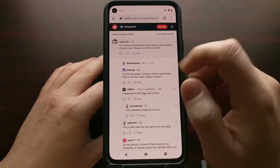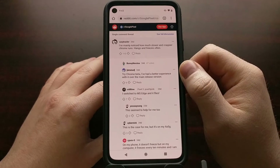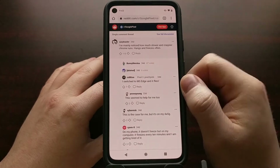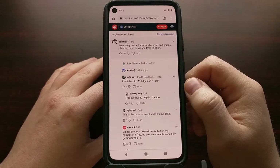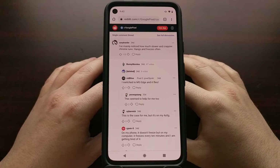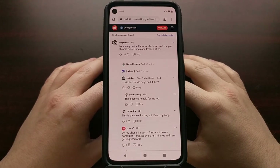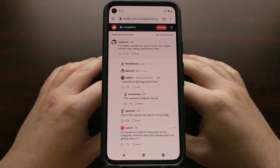A lot of people have suggested switching browsers over to Firefox, Chrome Beta, or even Microsoft Edge. So we're seeing a lot of people who have updated to Android 11 on their Google Pixel smartphone but have come across these various issues.